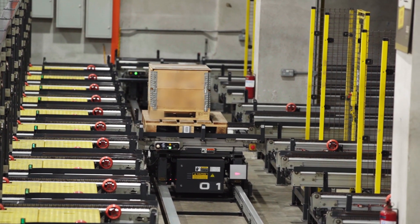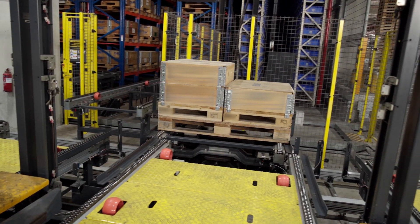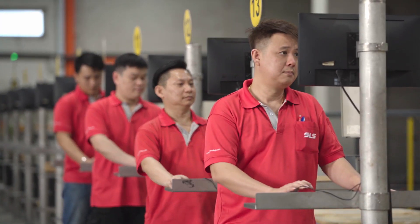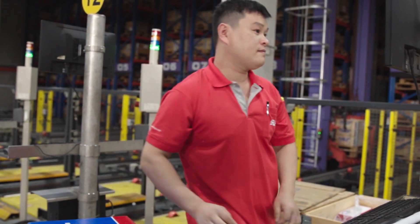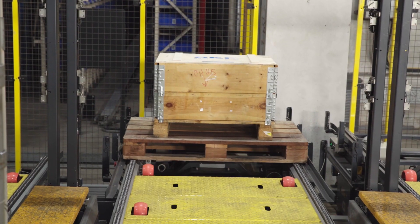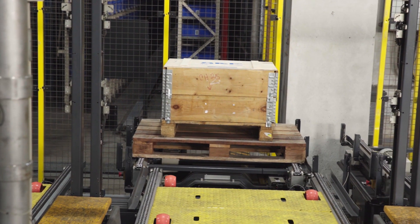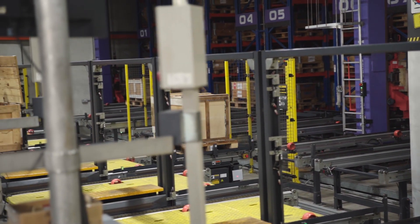Dual shuttle STVs play a connecting link between the storage aisles and workstations and ensure quick delivery of the right pallets to the right pickers. Once the pallet is delivered to the workstation, the operator looks at the picking list for the pick item and quantity. When the order is picked, the operator places it onto the picking cart and completes the operation by pressing the completion button. Once an STV has picked up the previous pallet from the workstation, the next pallet gets assigned to it and immediately starts making its way to the station, reducing the pallet rotation time to a minimum.